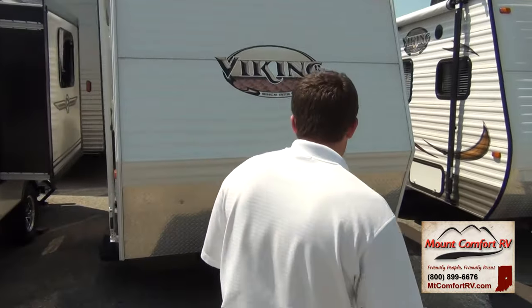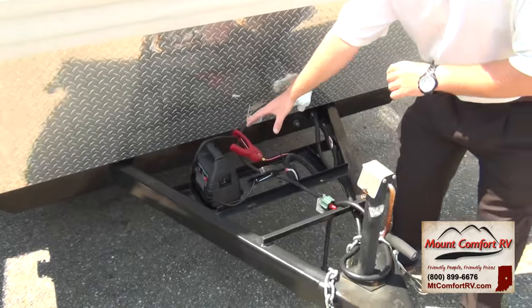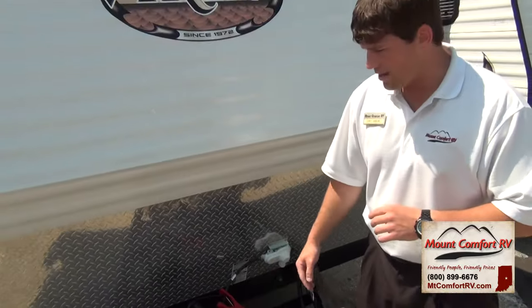It is a mom and pop coach — it's designed for two people. Let me show you the outside first. Right up here is where your propane system would go, and this is also where we would put our battery — a 12-volt deep cycle marine grade battery.